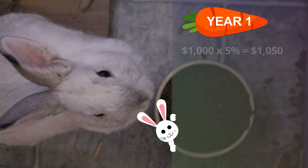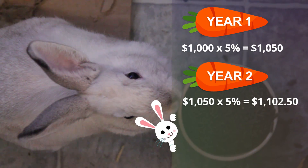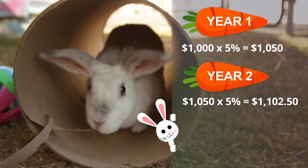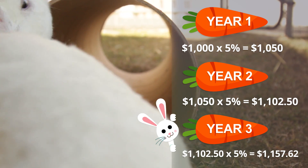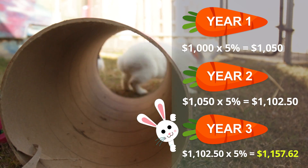You deposit $1,000 into a high interest savings account with 5% compounded annual interest. After the first year, you would earn $50. But after year 2, the interest would be calculated on the principal — the initial $1,000 plus the $50 you earned in interest — so the total would be $1,102.50. By year 3, you would earn 5% interest on that amount, bringing your savings to $1,157.62.